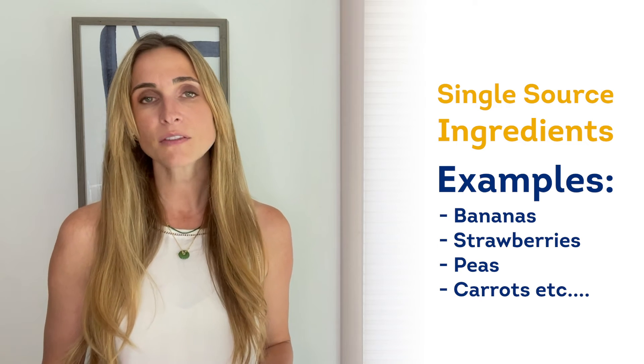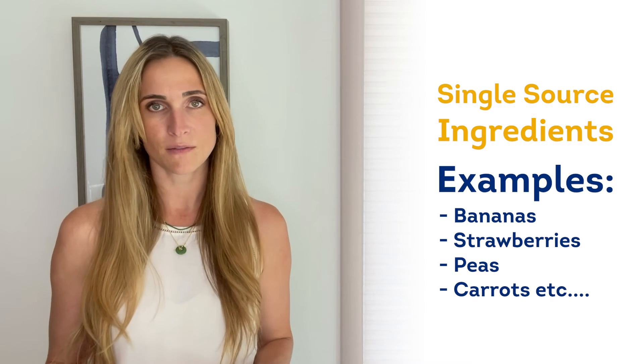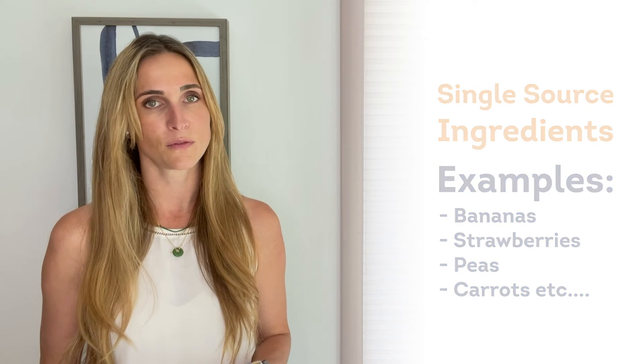Textures are soft, flavors are mild, and our main focus is getting allergies identified and baby comfortable with chewing and exploring new food. Once they have that down, we can move into more complex offerings like multi-grain cereal and multi-source vegetable purees.